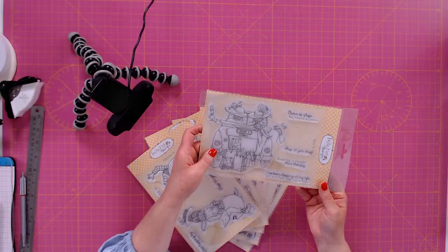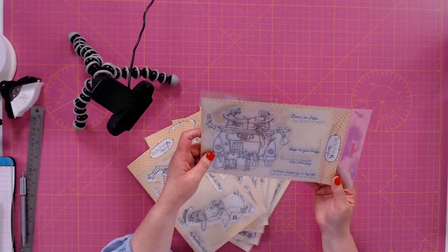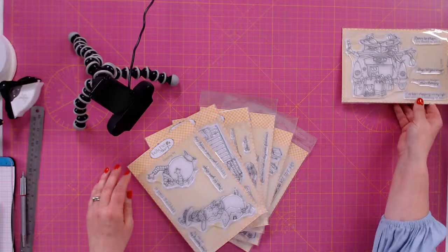The sentiments in Born to Shop include: Born to Shop but Forced to Work, Shop Till You Drop, Shopping is Cheaper Than Therapy, and I've Been Shopping All My Life and Still Have Nothing to Wear.